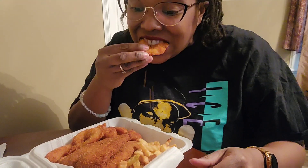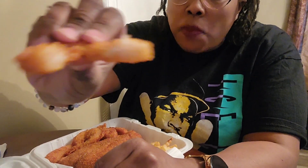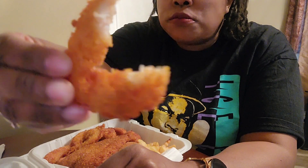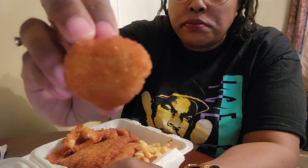So I'm doing a little taste test here of the shrimp. They cut their shrimps into rings and they are nice and crunchy and crispy and tasty.